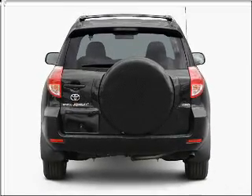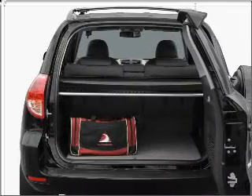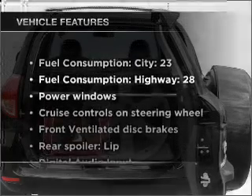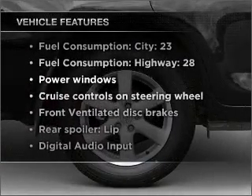Anti-lock brakes help you bring your vehicle to a safe stop. Enjoy the flexibility of multi-zone temperature controls. Plus, enjoy these notable features that are included in this vehicle.